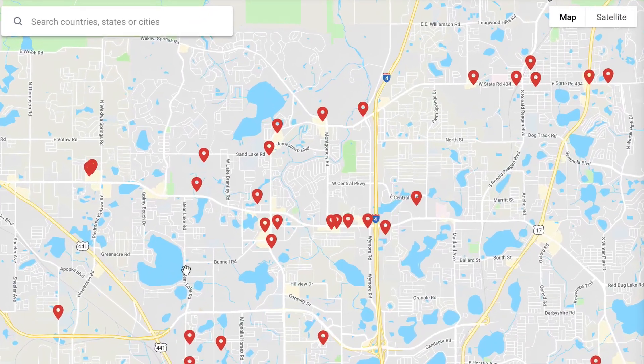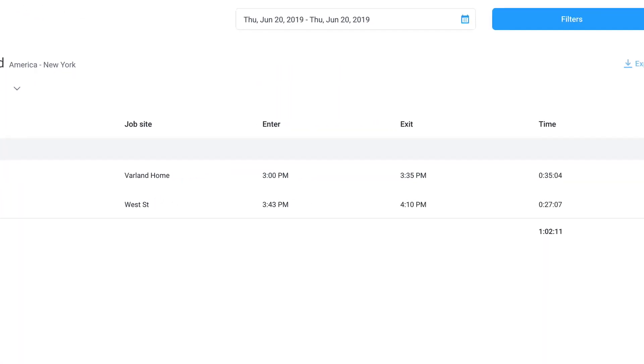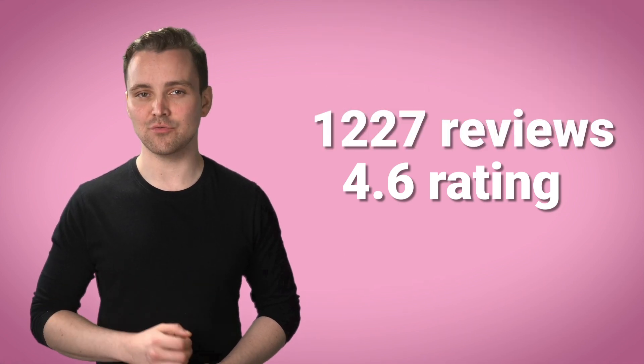Number two is Hubstaff. With GPS location tracking, employee scheduling, online time reporting, and others, Hubstaff has a rating of 4.6 and 1,227 reviews.